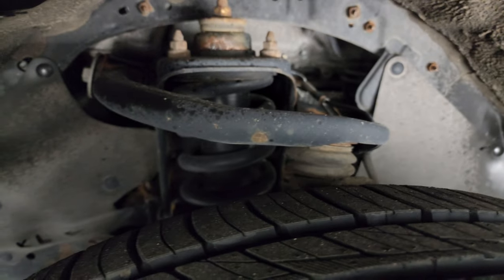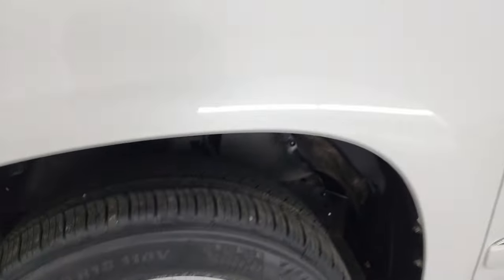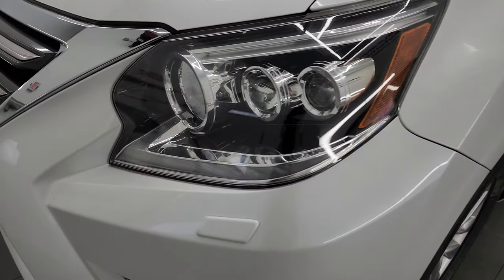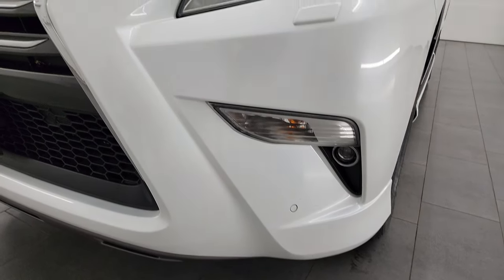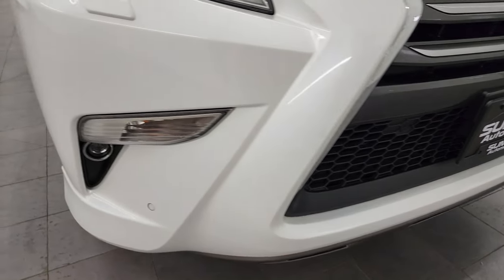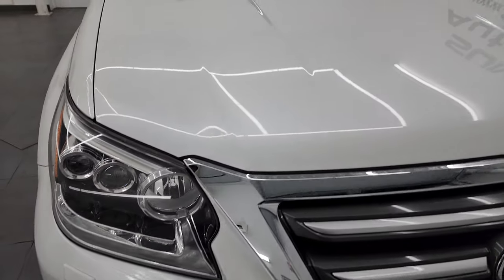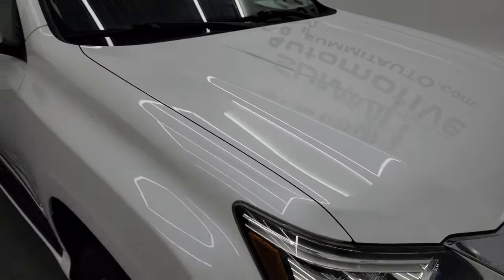Underbody looks pretty good for a 2016. The front fender is in excellent condition — I didn't see any major dents or dings on there. It does come with LED running lights, projector headlamps, and factory fog lights — we'll turn all those on at the end of the video so you can see just how bright they are. Front bumper is in really nice condition, no major scuffs or cracks, and the hood is in really nice shape as well.